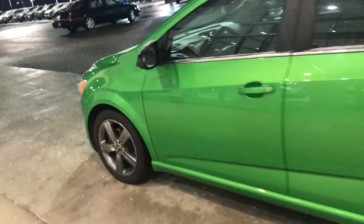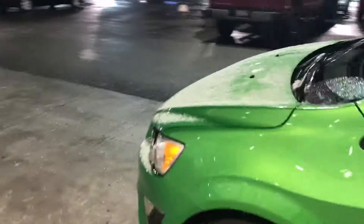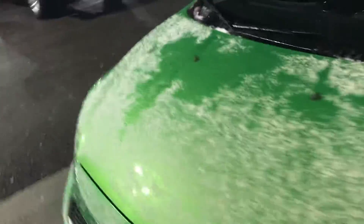Hey there, Kayon here, Frank Boucher Chevrolet Cadillac in Racine, showing you your 2015 Chevy Sonic.